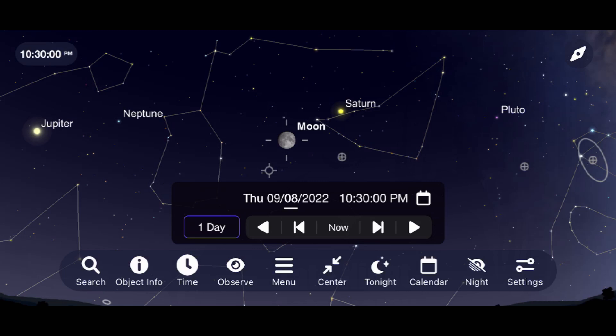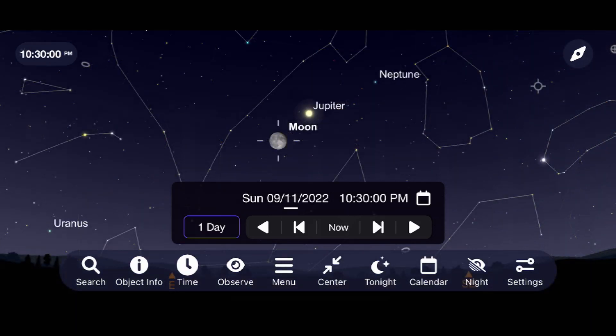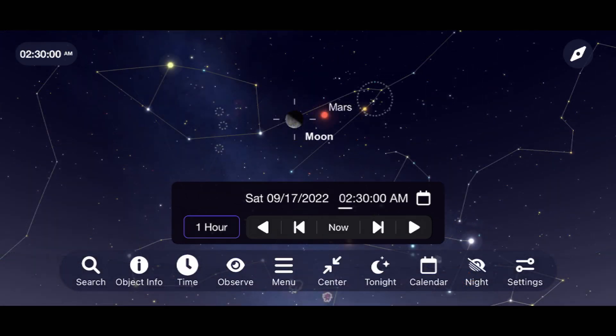On September 7th and 8th, the moon will be paired nicely with Saturn, followed by Jupiter on the 10th and 11th, and Mars on the 16th and 17th. See if you can spot these events with the naked eye or a pair of binoculars, and be sure to let me know about this or any other observations that you're able to do this month in the comments section below.